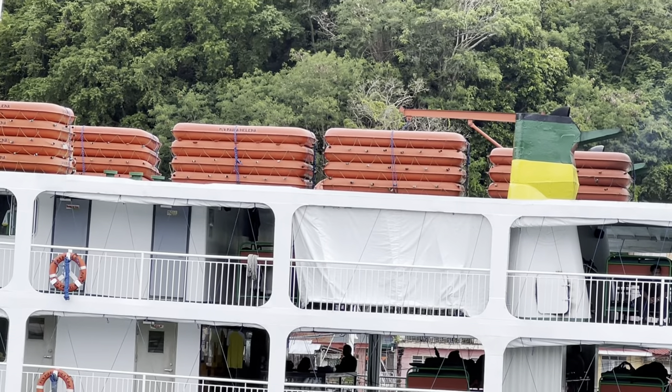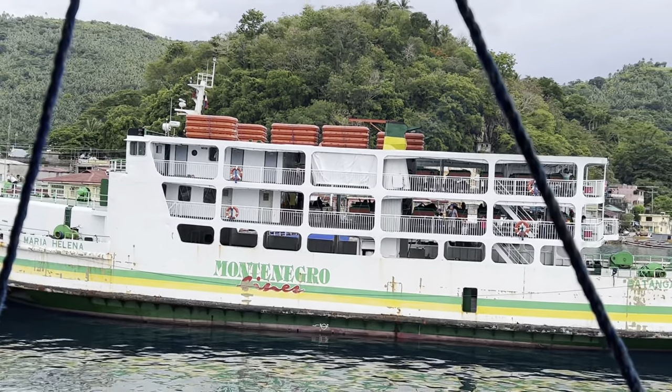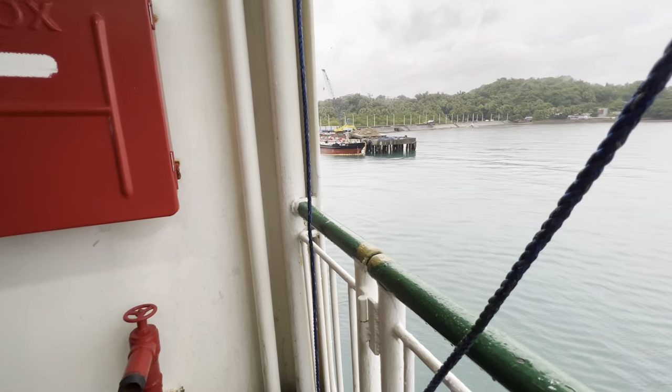We made it to the port. This is Tablas. Welcome to Tablas Island! Basically we're late for our next ship, sort of. We're going to dock from this ship to the next ship. Let's go find a porter and see what we can do.